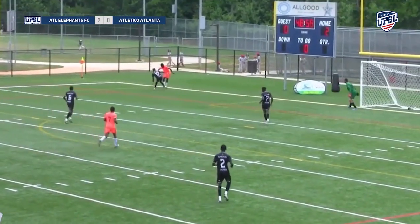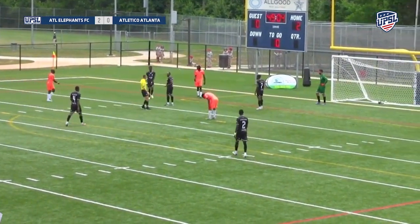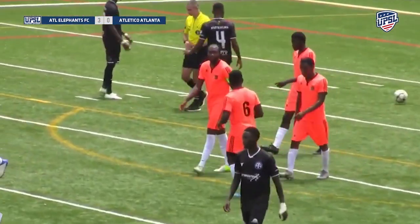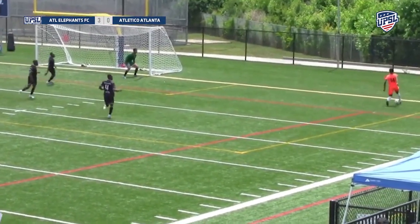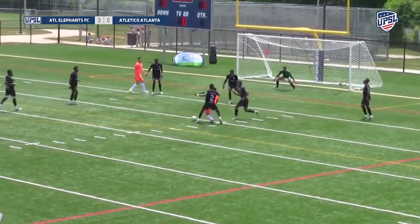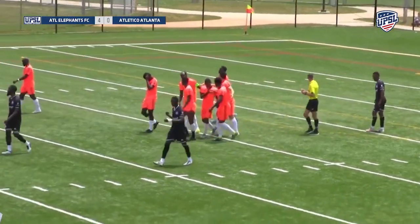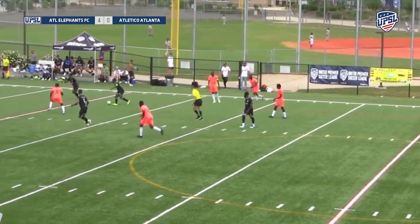Atletico Atlanta last-ditch defending on the left — is that going to be a penalty kick? It is. Balde steps up again and puts it into the back of the net — 3-0. Balde is having himself a heck of a game. Now on the right, the ball at the edge of the 18-yard box — dancing around, shifting, and finishing. Beautiful move there — that was actually Mustafa Dante, pardon me. So it's 4-0.